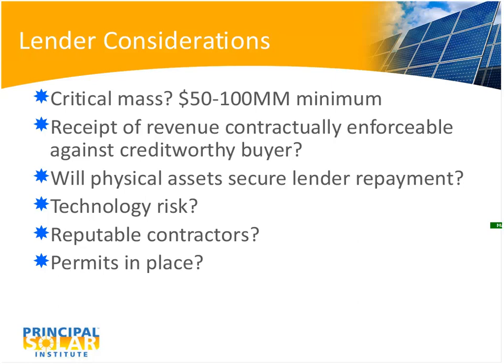Technology risk is a key concern — lenders generally don't want to take any. They want machinery with several thousand hours of successful field operations so there are no surprises, because if it breaks, there's no way of getting paid back. For the same reason, you need reputable, bondable contractors who will perform. And of course, all permits must be in place, because it would not be useful to build a large project and then not have the legal right to operate it.